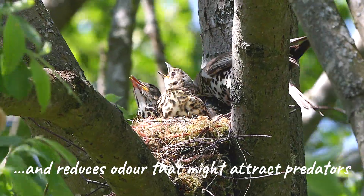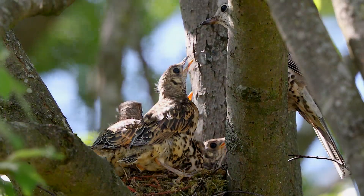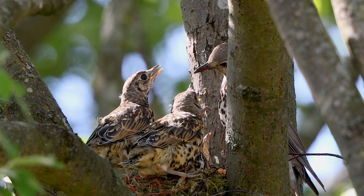I filmed over a number of days at a safe distance with a long telephoto lens. And you can see here in the latest clips that the young are getting quite a lot bigger fairly quickly.